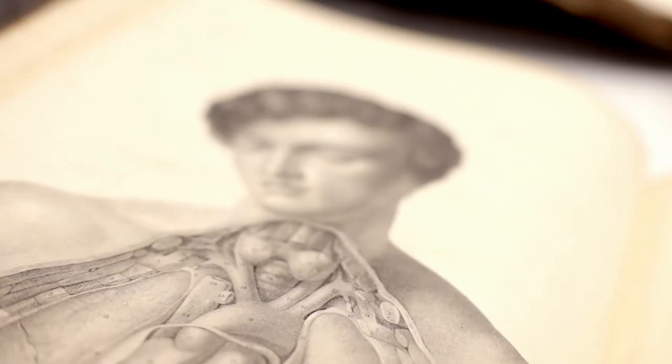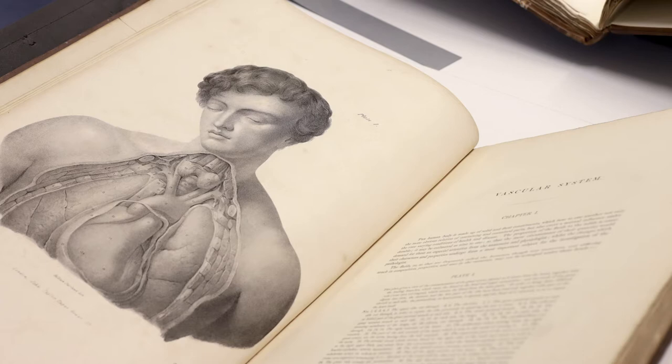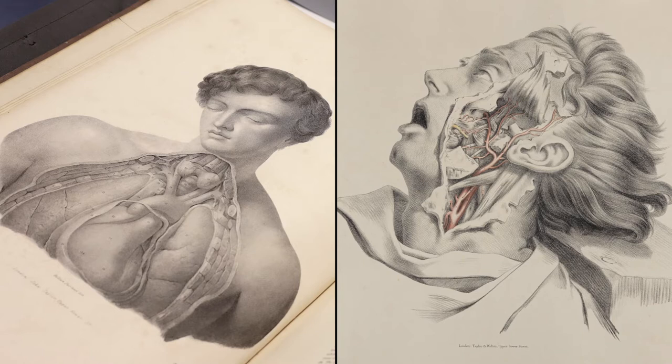Immediately before MacLeese published his 1841 anatomy of the arteries, the same publishers, Taylor and Walton, had produced a series of anatomical plates which were far less ambitious. And by comparing this print by an artist called Walsh with MacLeese's, one can see that his are far more dramatic and far more demonstrative, and would have had far more impact.